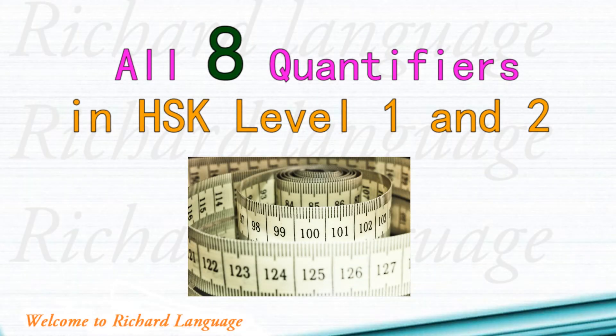Welcome to Reacher Language. Today's topic is all eight quantifiers in HSK level 1 and level 2. I'm going to talk about all the quantifiers in HSK level 1 and level 2, and the total are eight. So let's talk about the eight words today and get started right now.